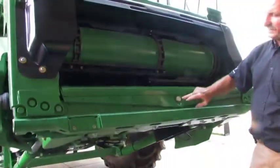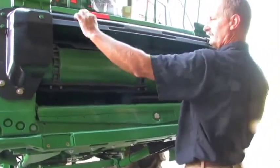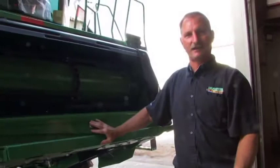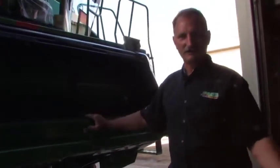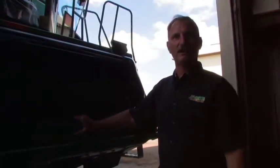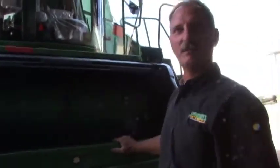Most combines today have a bolt right down here so this front plate tips side to side to follow the contour of the ground. The heads we have today — many corn heads are 20 feet wide minimum, and bean heads are up to 40 feet wide — so that contour adjustment is very important.